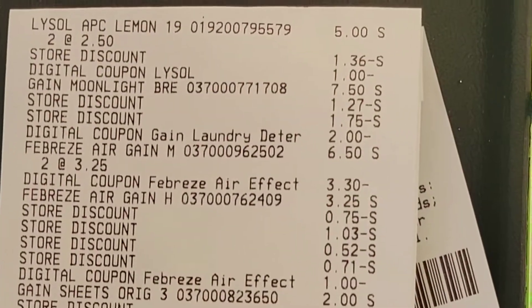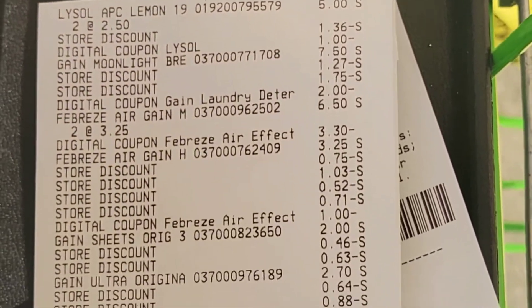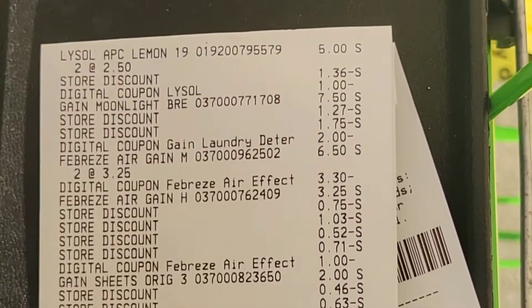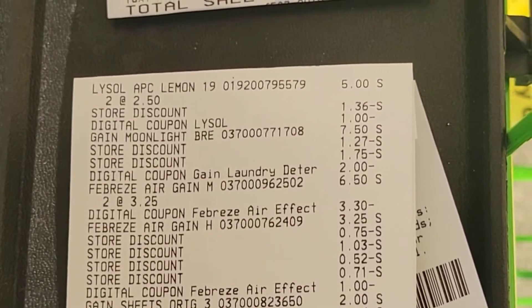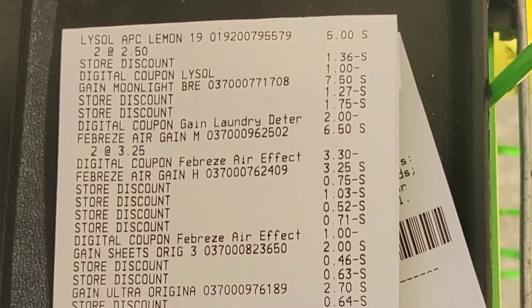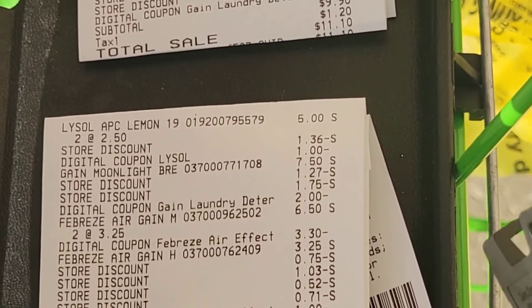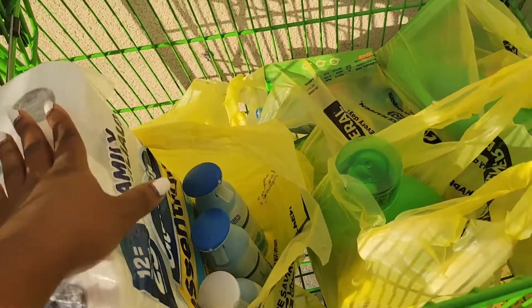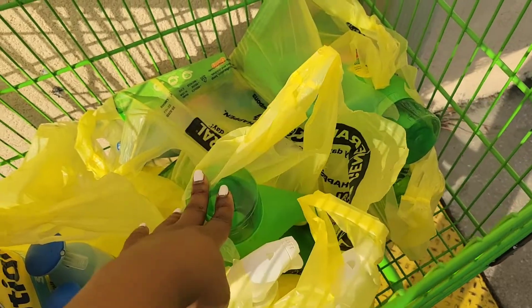For my second transaction — the one with the Lysol — everything came off and I ended up paying $9.65. The $5 off $20 and the $5 off $25, plus all my digitals, all came off. I started at self-checkout but had to go to the regular register, and both $5 deals and all digitals applied.